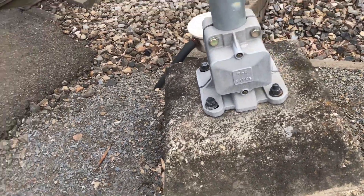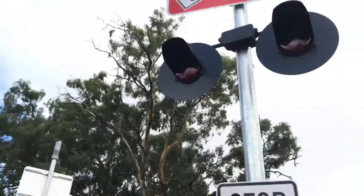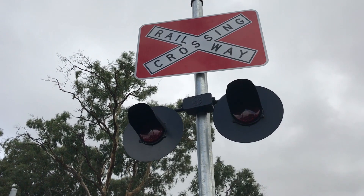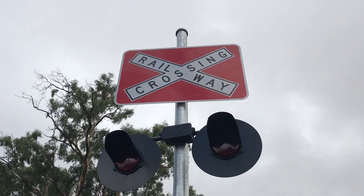Here's the Westinghouse base. The lights are one pair of Westinghouse LED lights, newer style, and the red background cross buck as well.